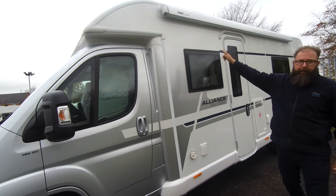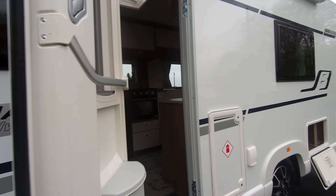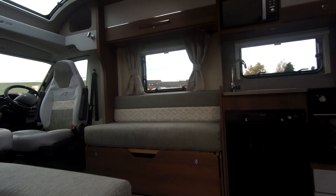There's a gas cupboard, and then at the front you've got a three-pin socket, a television aerial extension, and your truma boiler vent. At the top if you have a look you'll see you've got the full-length wind-out awning canopy.